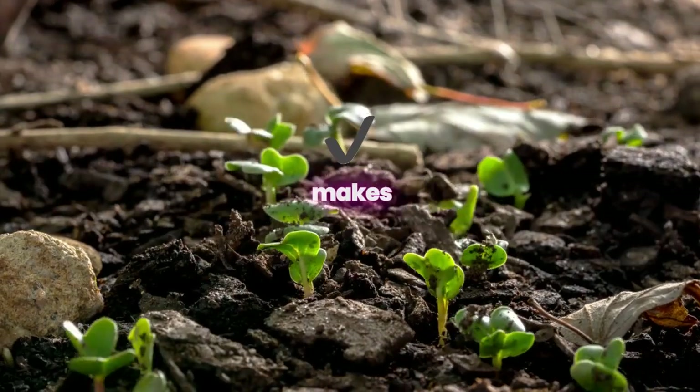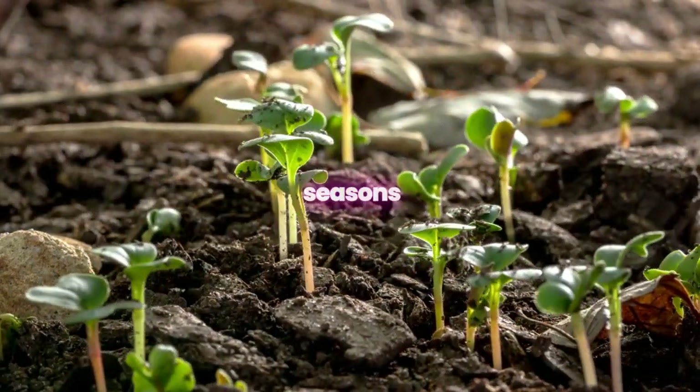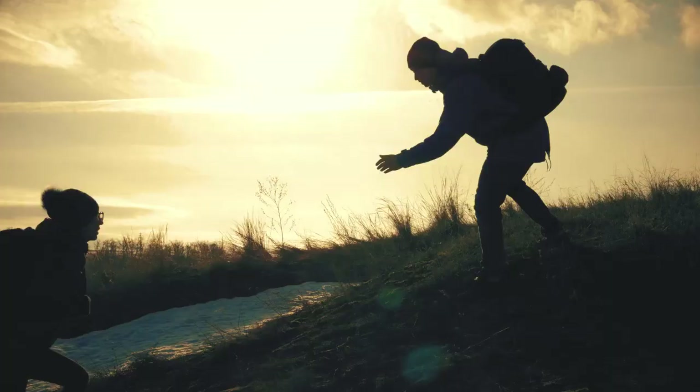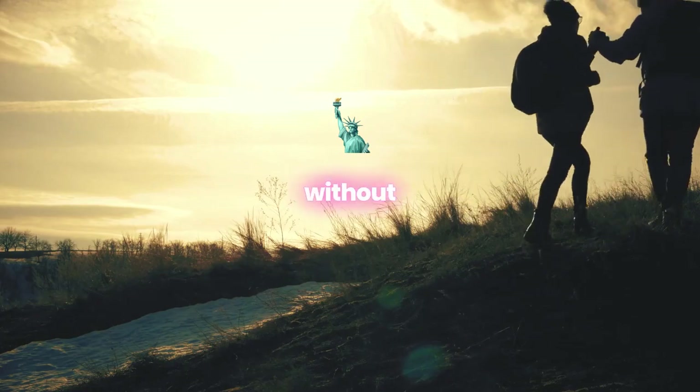Our tick treatment for homes makes this a reality, providing ongoing protection that adapts to the changing seasons and behaviors of ticks. With our expert team by your side, you'll have the freedom to enjoy every moment at home without worry.